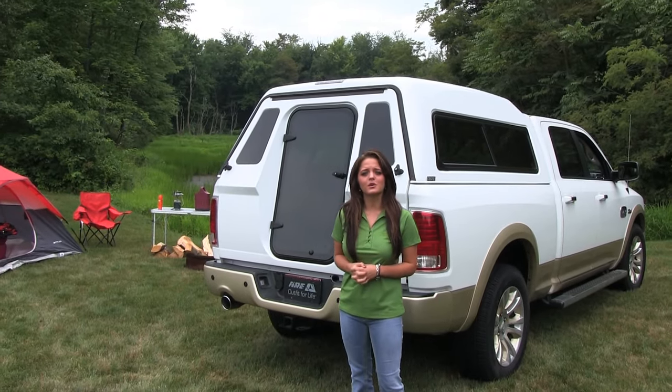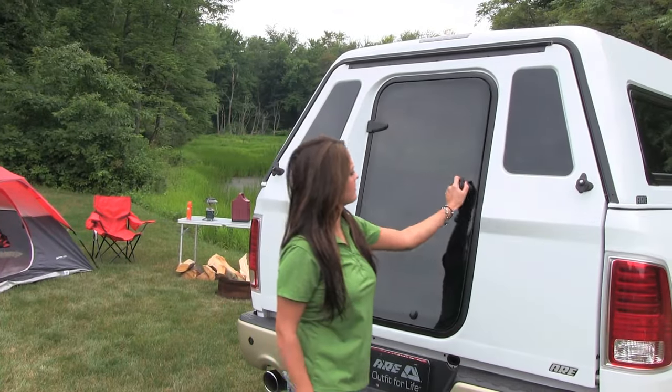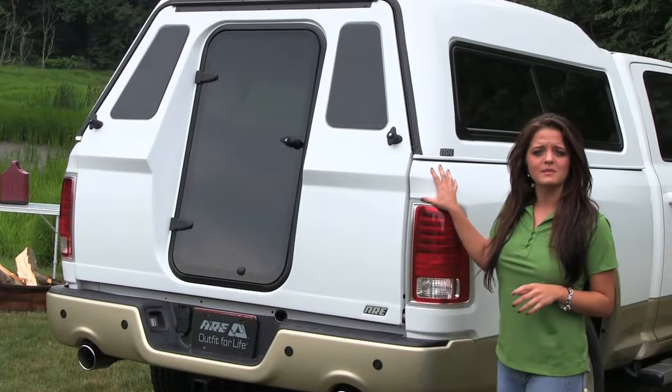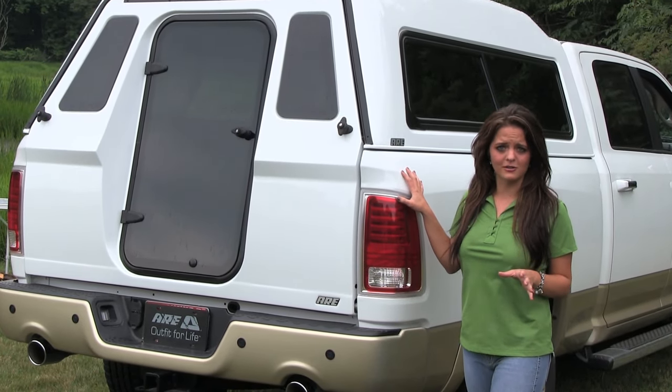This full fiberglass door allows for unparalleled access to the bed of your truck via the glass door or while fully opened. Custom designed to match your truck, this door comes with most CX and MX truck cap models.